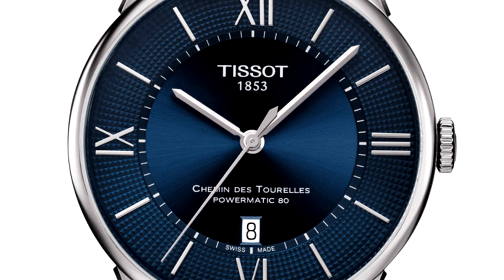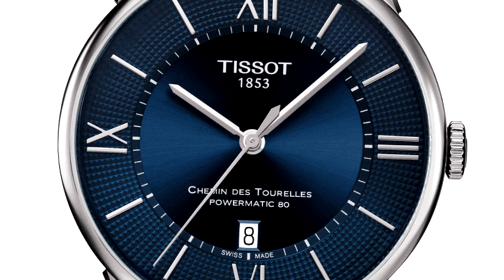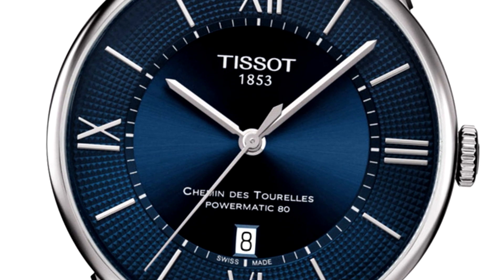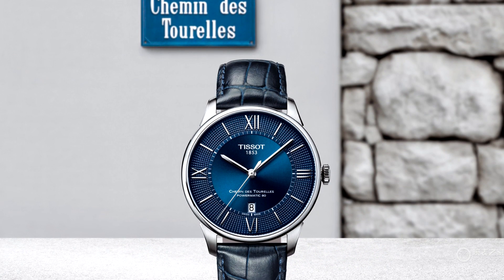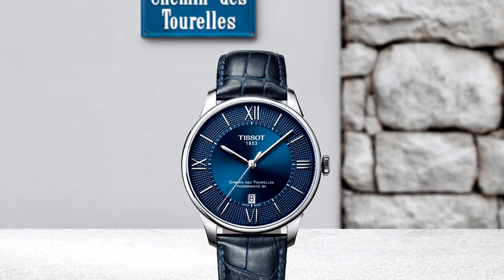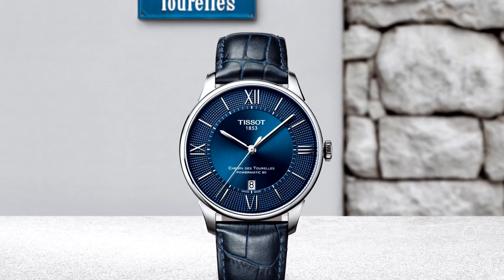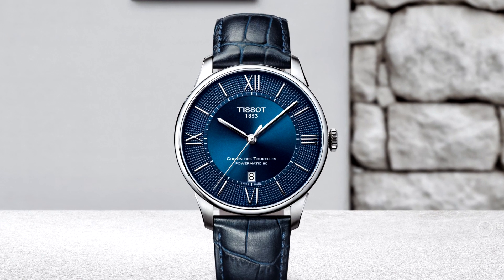There's also a variety of dial and case materials available to change up its appearance. Overall, the Chemin des Tourelles is a wide-ranging collection that appears to be well on its way to becoming a flagship line for the brand. Inside, you will find a COSC-certified version of the Powermatic 80 caliber. Prices range within the collection but most can be found for around $1,000.